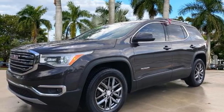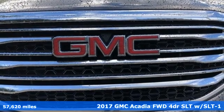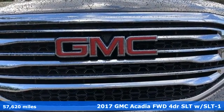It's a certified 2017 GMC Acadia. GMC — it's not just a vehicle, it's a professional-grade tool.